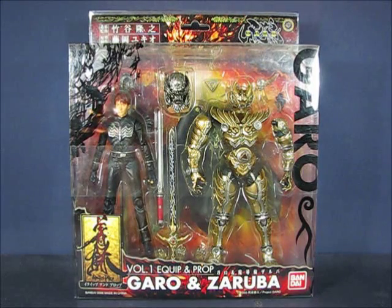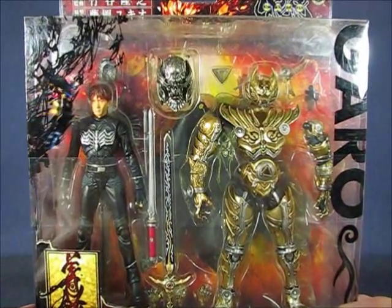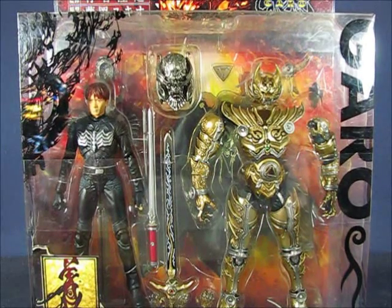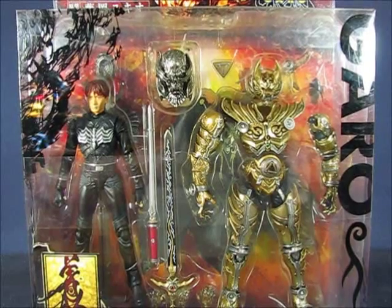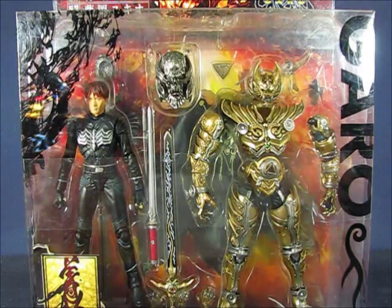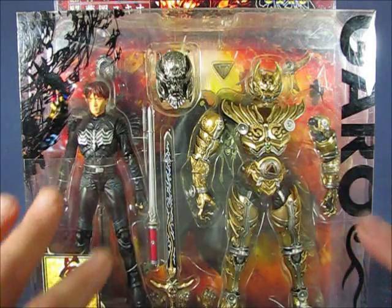Taking a closer peek at this particular set — volume one in the Equip and Prop series — this is a series of Garo-related figures where you have both the ability to equip the figure, which is the equip portion, and also a prop or replica prop from the show, which is the prop portion. It's a very interesting line, and you can see here in the packaging you have what looks like two figures, but really isn't.